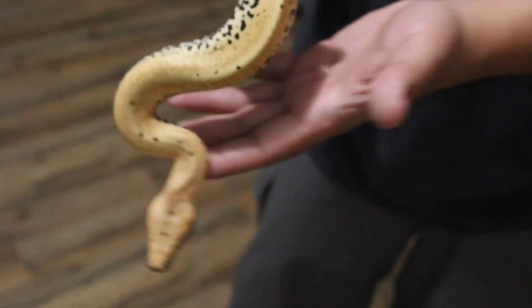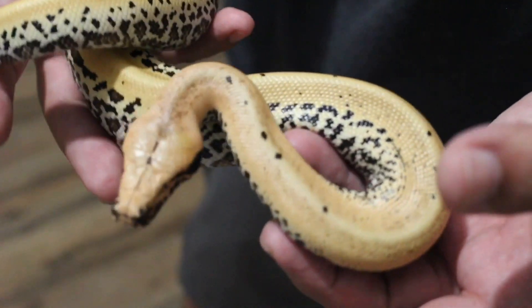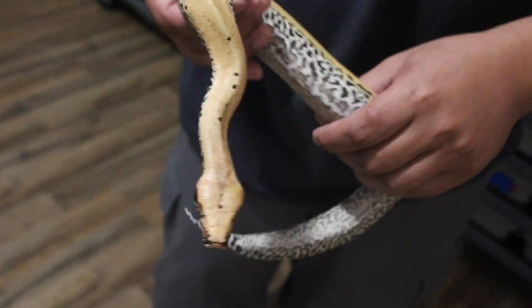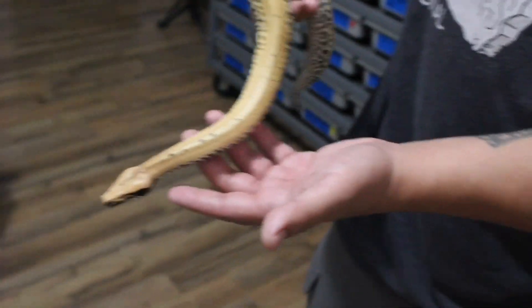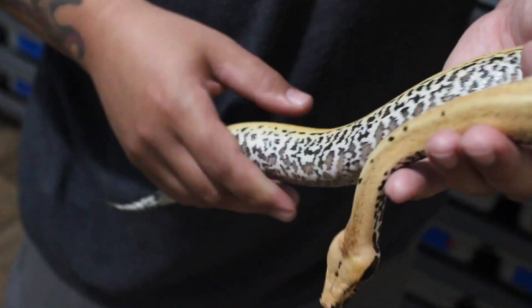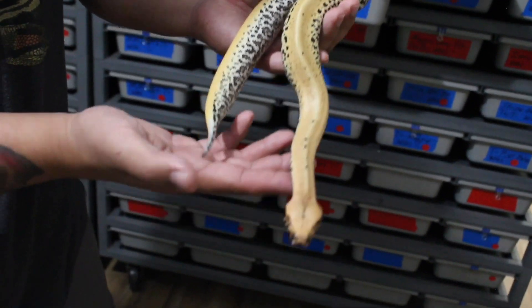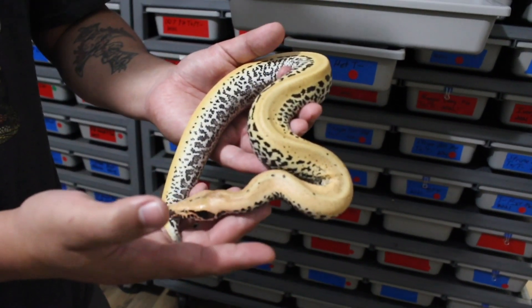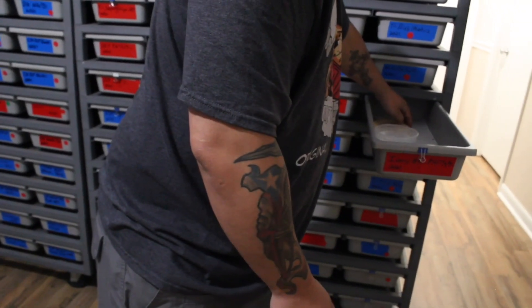Again, 100% het for t-plus albino. These get really colorful as adults — a lot of pink starts to come through. This girl's available as well.